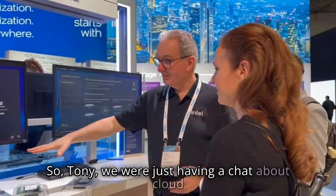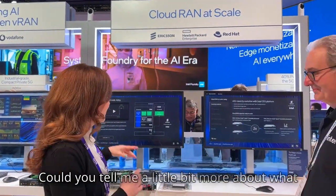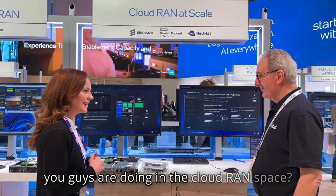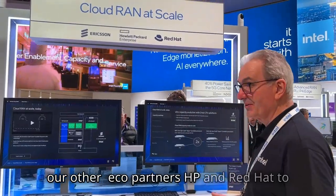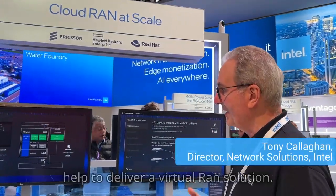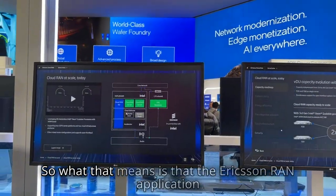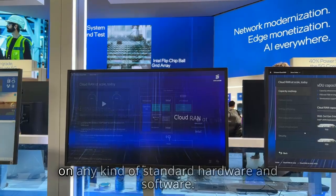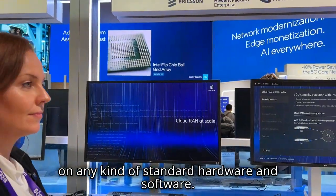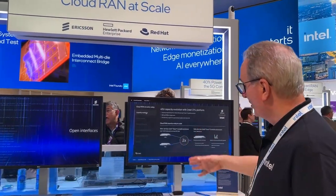So Tony, we were just having a chat about cloud RAN at scale and specifically your partnership with Ericsson. Could you tell me a little bit more about what you guys are doing in the cloud RAN space? We work with Ericsson and other RAN partners — HPE and Red Hat — to help deliver a virtual RAN solution. What that means is that the Ericsson RAN application has been made cloud-native so that it will work on any kind of standard hardware and software.